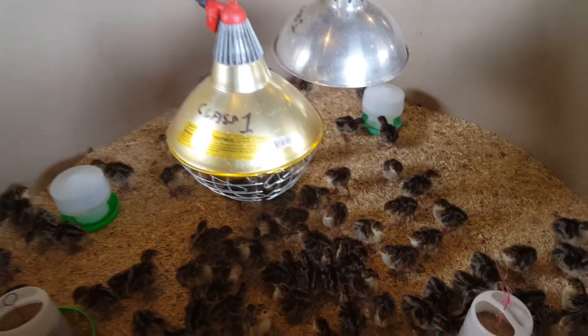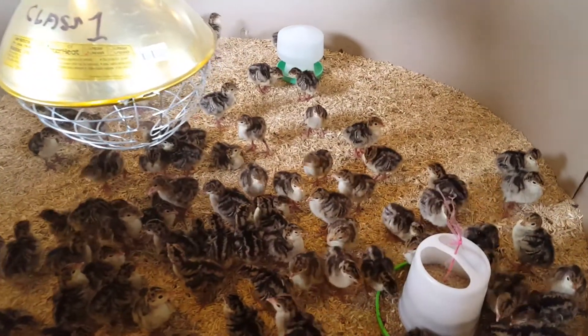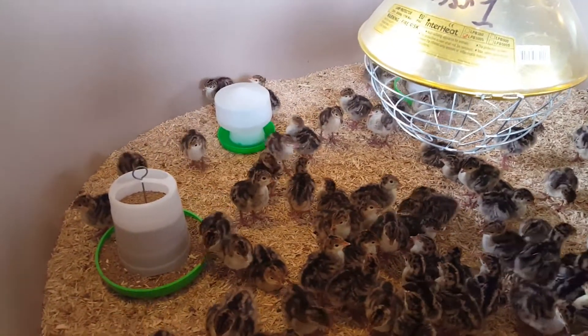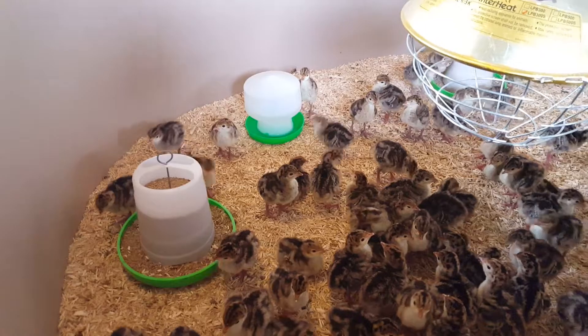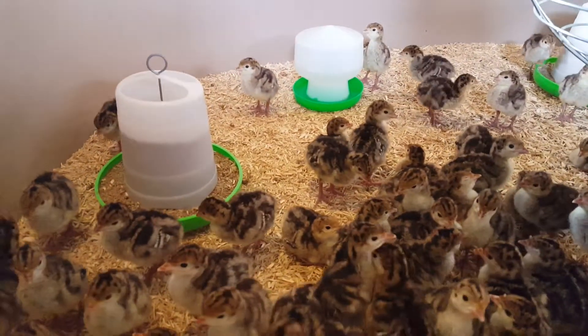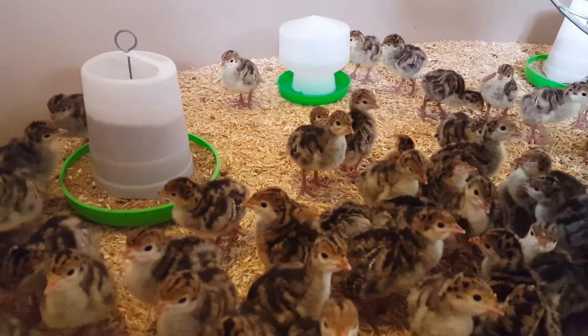At this stage, most of the time and effort on my part is in keeping the feeders and drinkers free of bedding. They very quickly get bits of the wood chip flicked up into the feed and the water, so we keep those nice and clean.